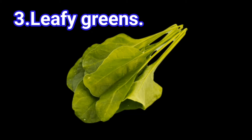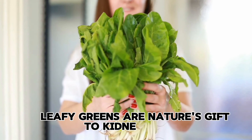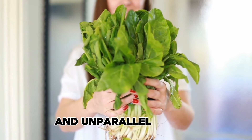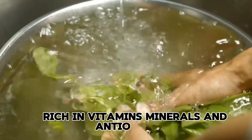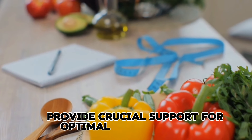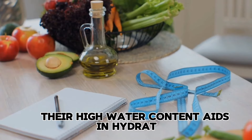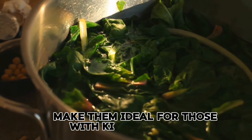3. Leafy Greens. Leafy greens are nature's gift to kidney health, offering a bounty of essential nutrients and unparalleled benefits. Rich in vitamins, minerals, and antioxidants, leafy greens like spinach, kale, and Swiss chard provide crucial support for optimal kidney function. Their high water content aids in hydration, while their low potassium levels make them ideal for those with kidney concerns.